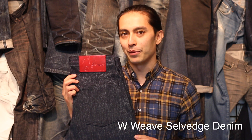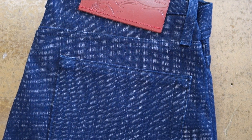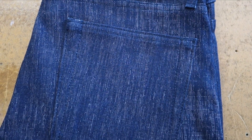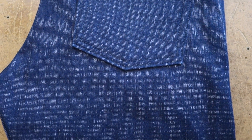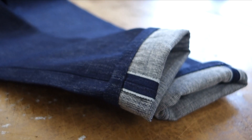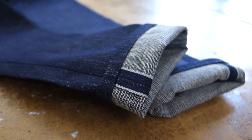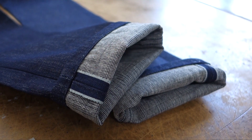Up first we've got the W Weave Selvage Denim. With only 20 pairs made, what makes the W Weave Selvage so special? The construction. Typical denim is made with two directions of weaving — the warp, the vertical running yarns, and the weft, the horizontal filling yarns. The W Weave Denim is made from three directions of weaving: warp, weft, warp — creating a triple layer fabric.